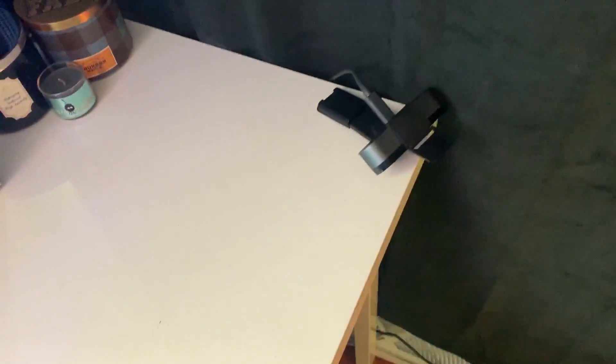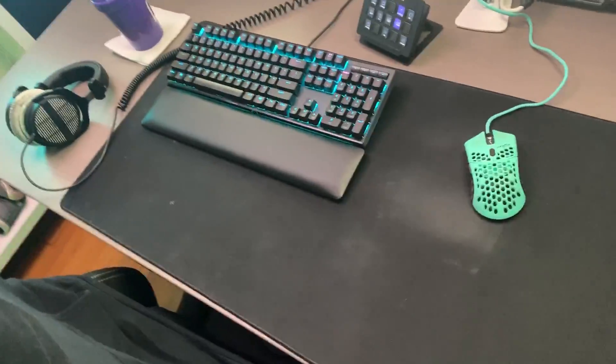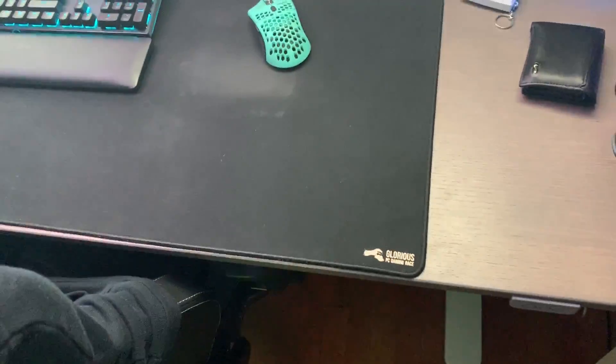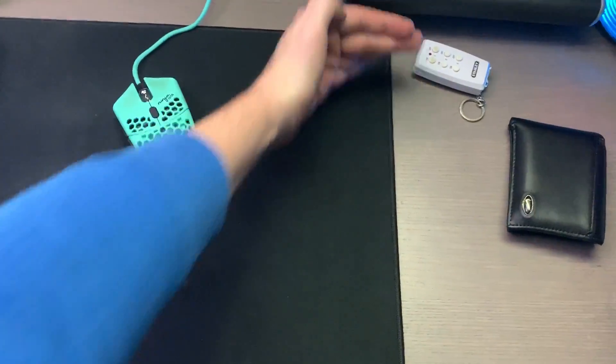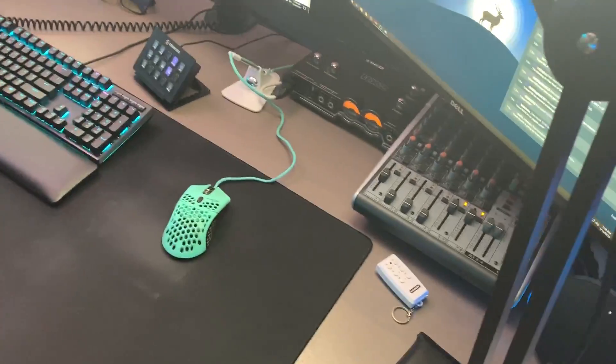We got some candles. Now, this mouse — don't mind my mouse pad, I have a new one on the way. This one is really dirty and I kind of frayed it trying to clean it. I need one of the Glorious PC Gaming Race ones that are super big. But this is the Ninja Air 58 Final Mouse that just got released — super sought-after, everybody wants it. I ordered two and I have one extra, so there is going to be a giveaway. Link is down in the description if you want a chance to win.